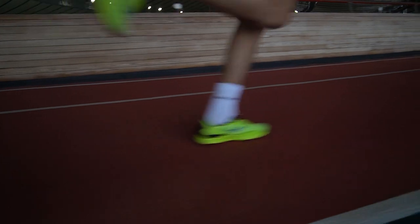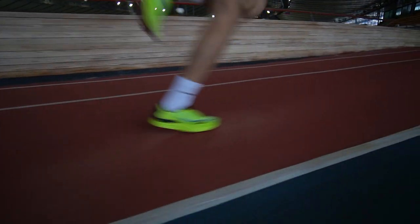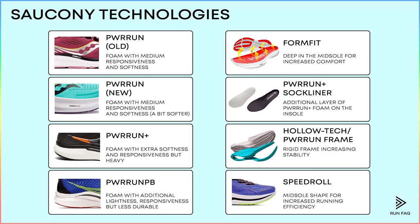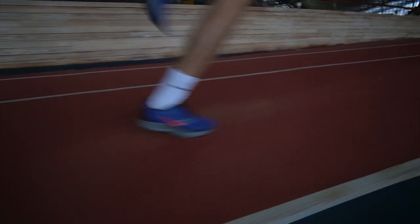Before we start, we advise you to watch our previous review of Sokani road running shoes. We analyzed the key technologies of Sokani in that video. You can find the review right here. Note that we will often reference that video.